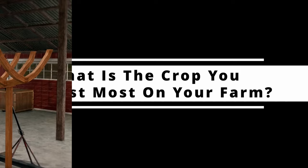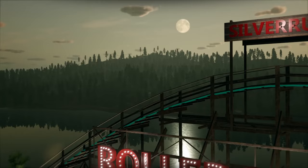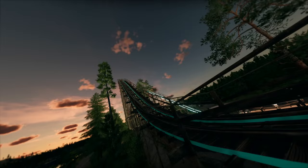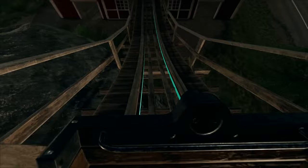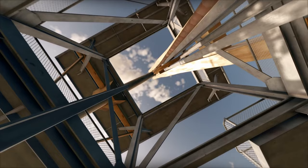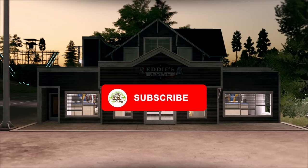Now for the first question for this brand new week: what is the crop you harvest most on your farm? Let me know in the comments section below. I always lean towards doing a lot of corn and turning that corn into dry corn. Also let me know what you guys turned it into or if you guys just sell it straight on. Let's start this week off strong with a 400-like video, so if you're excited for that John Deere 8020, make sure to smash that like button.